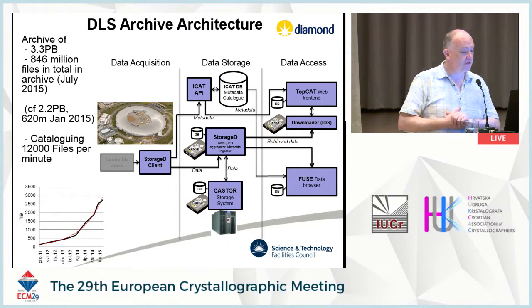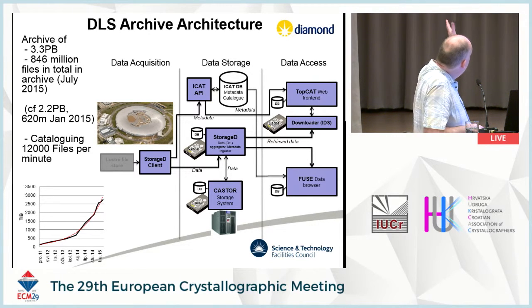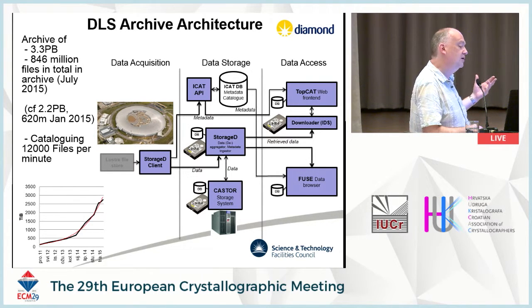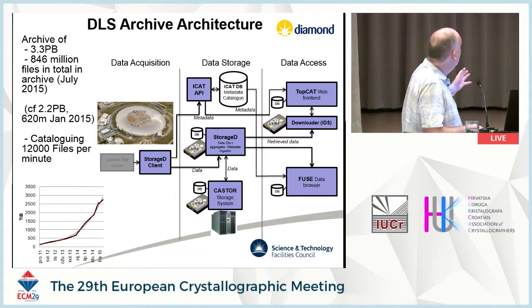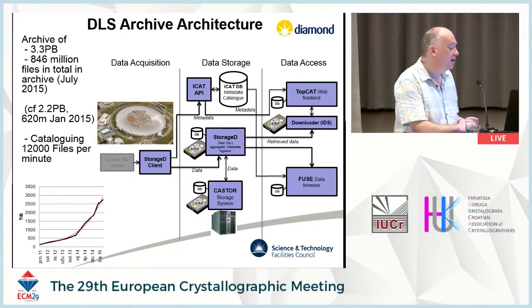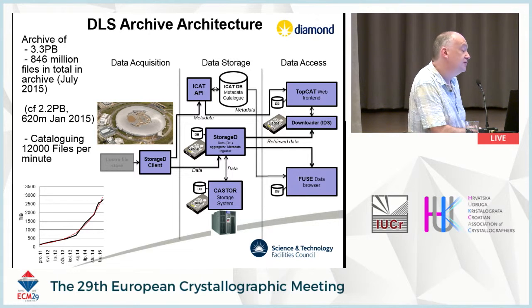This is a picture of the infrastructure we supply for the Diamond Archive. Data is passed over from the data collection systems — the Lustre file systems that Diamond run — through a system called StorageD, which is a storage daemon, to store data onto tape, but also to capture metadata as we go along. The system we call the iCat — and I'll talk a lot about the iCat during this talk — then provides tools for data access through a web front-end, downloader systems, and data browsers.